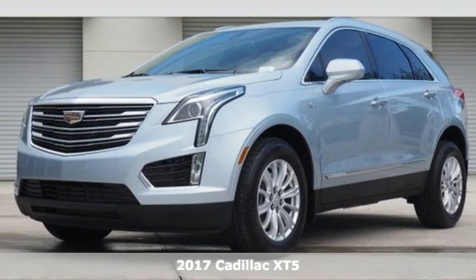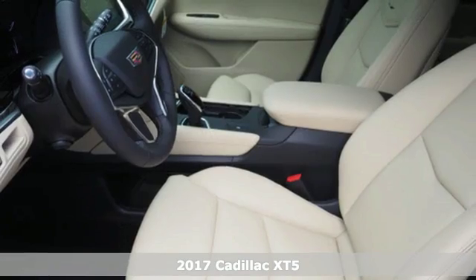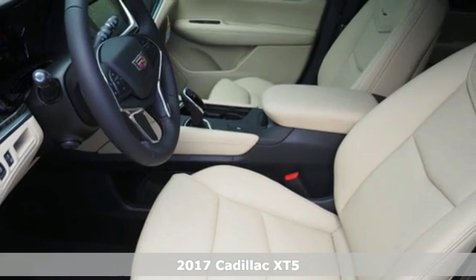Here's a 2017 Cadillac XT5. Treat yourself to a vehicle that does more for you.